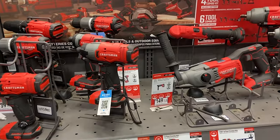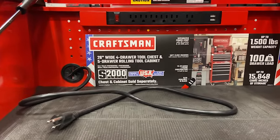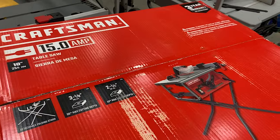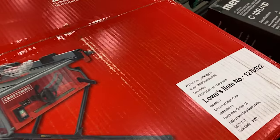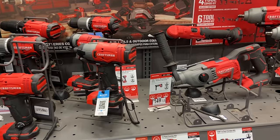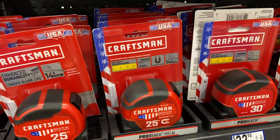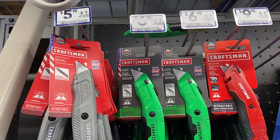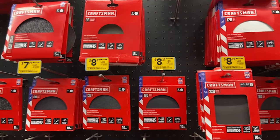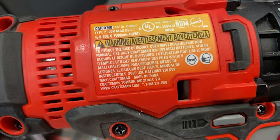Craftsman is obviously the other really big brand underneath the Stanley Black & Decker umbrella — arguably the most recognizable — and they really don't have any power tools that are made in the US. They have a few larger items like air compressors that are assembled in the US with global components, and some hand tools and power tool accessories like blades and sandpaper, but in terms of actual power tools it's pretty slim pickings. For their other brands like Black & Decker or Porter Cable, it's pretty much non-existent in terms of American-made stuff.